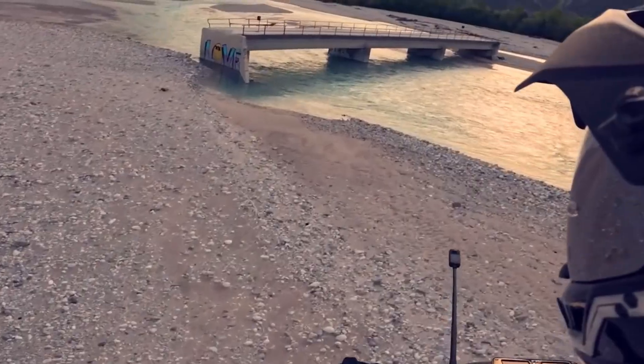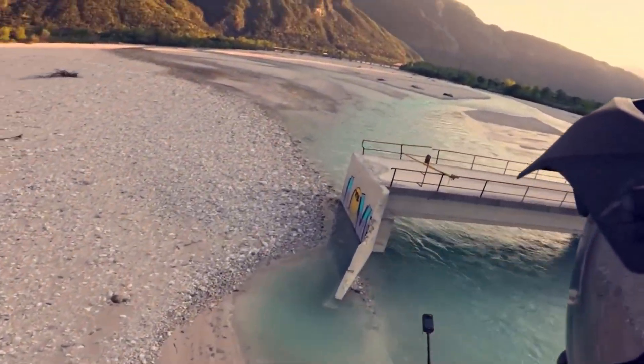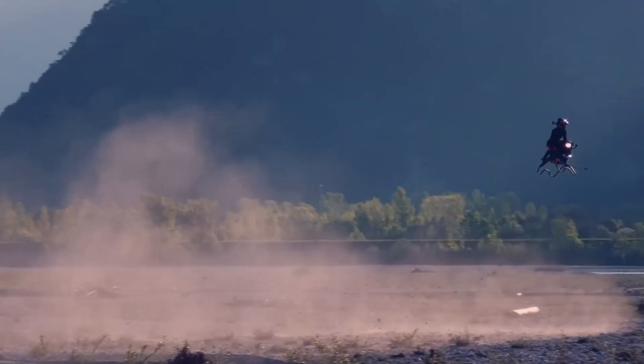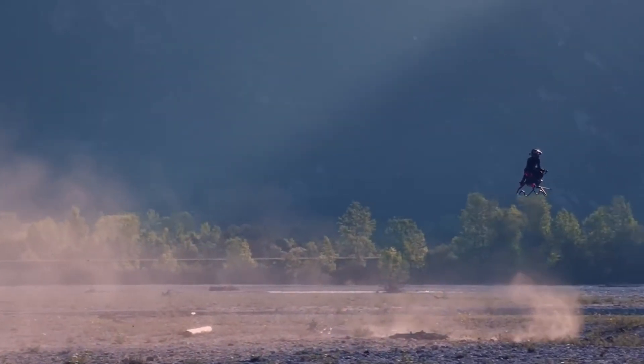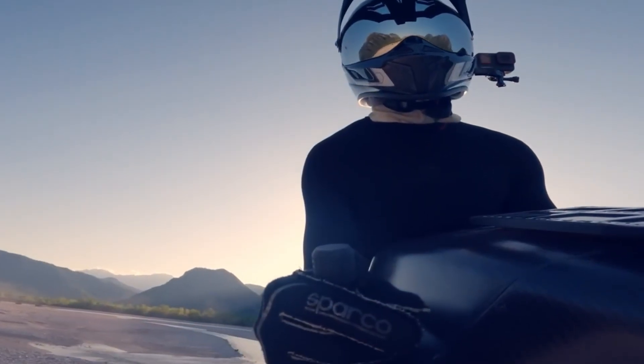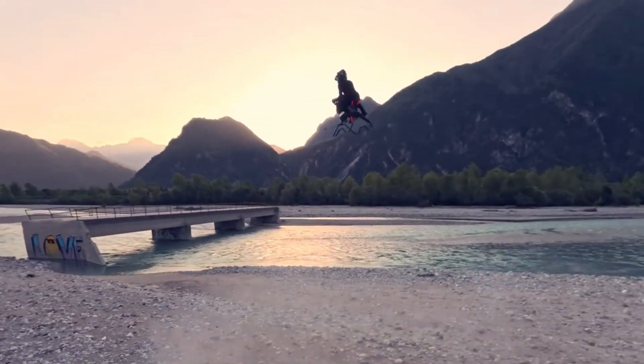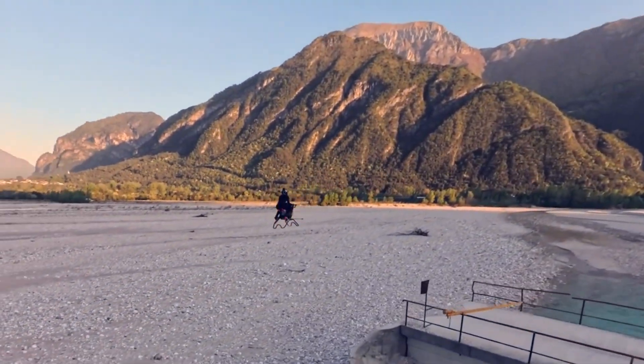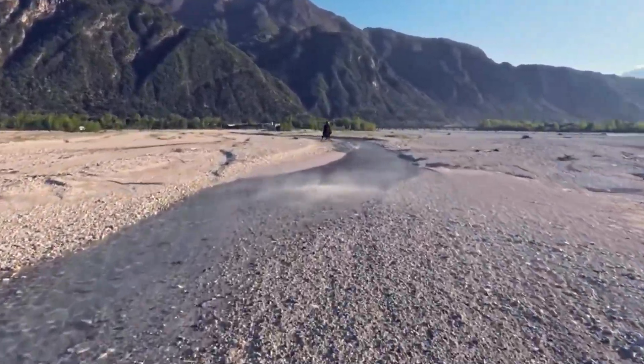Capable of slicing through valleys and forest trails at up to 200 km per hour (124 miles per hour), the airbike is built for raw, cinematic freedom. Landings are feather-light on its sculpted supports, while each flight lasting about 10 minutes offers an unfiltered connection to the skies. More than a machine, it's a glimpse of the future of personal flight — light, thrilling, and beautifully untamed.